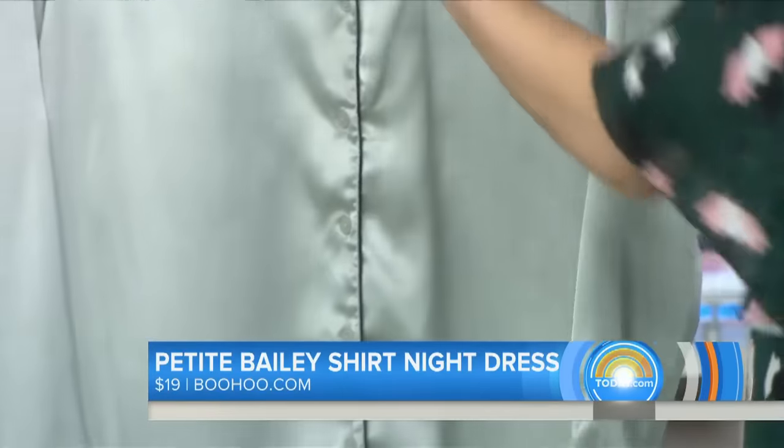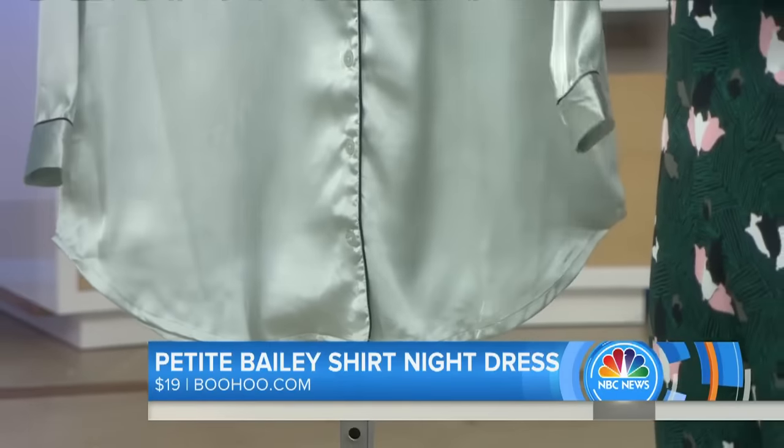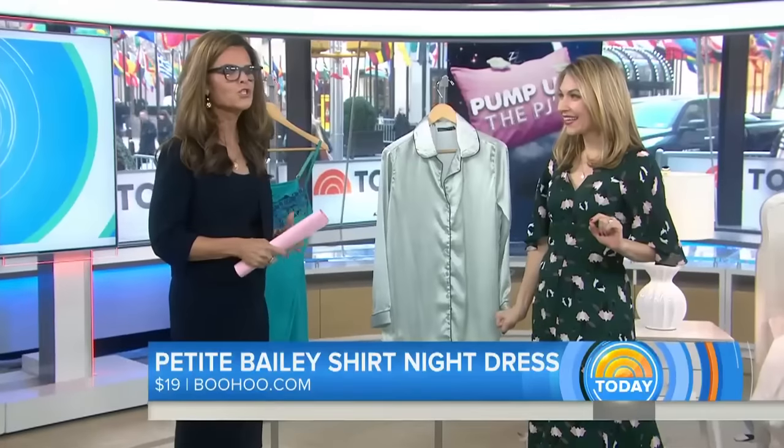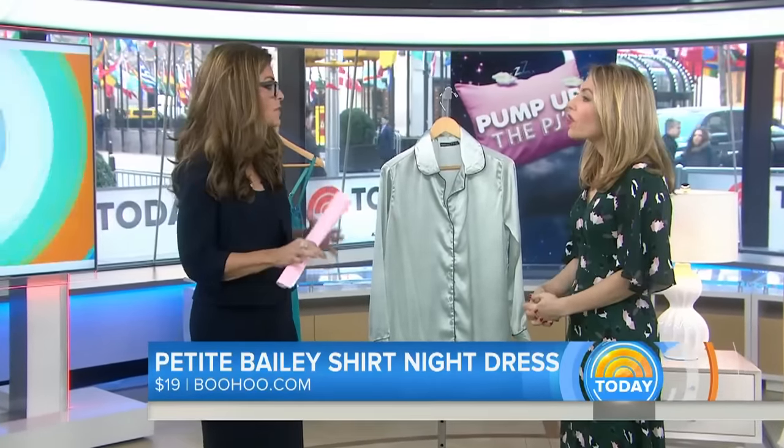This is from boohoo.com. It's got that silky inspired material — I love the piping. And it's just a little something. There's a huge surge in people wanting to have pajamas, comfy pajamas, even going out in pajamas. So pajamas are huge right now.